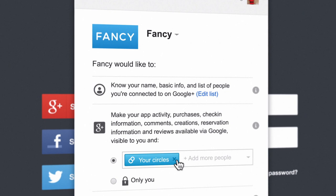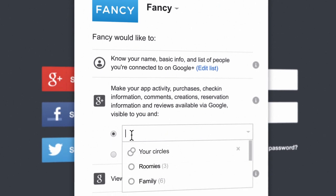Privacy is very important to users. Sometimes you just want to share with your friends. Sometimes you just want to share with your family. Signing in with Google gives you full control over who you share with.